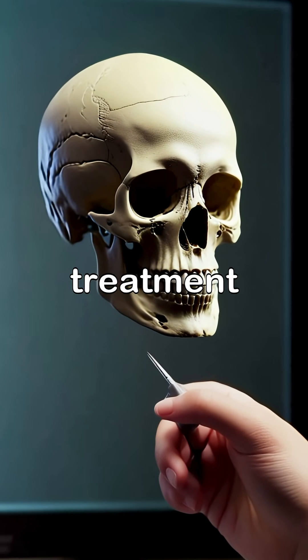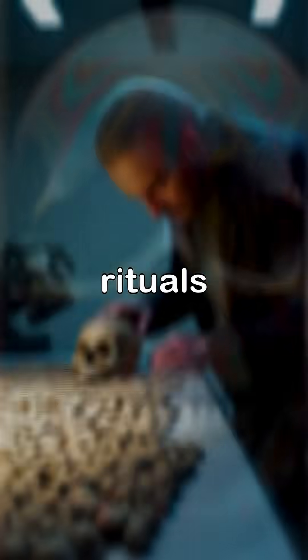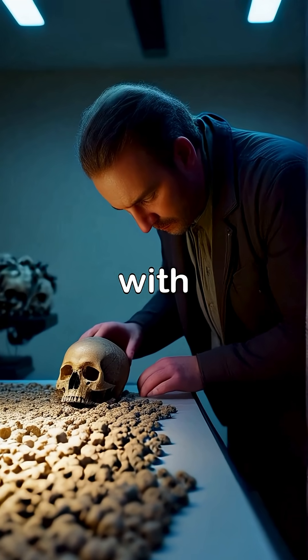Throughout history, many cultures have revered skulls, using them in rituals and as symbols of mortality, connecting deeply with the human experience.